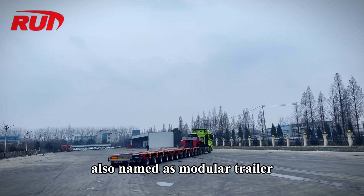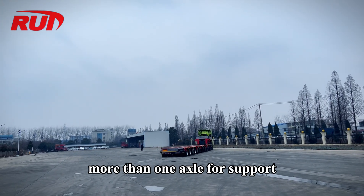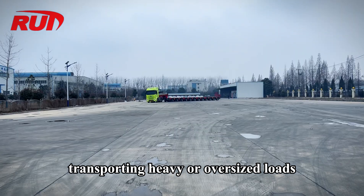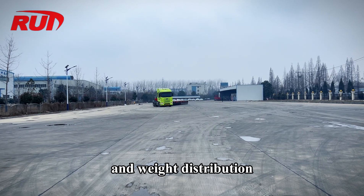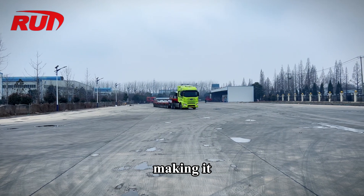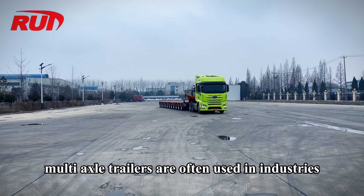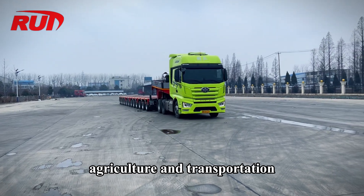A multi-axle trailer, also named as a modular trailer, is a type of trailer that has more than one axle for support and stability. These trailers are commonly used for transporting heavy or oversized loads that require additional support and weight distribution. The multiple axles help to evenly distribute the weight of the load, making it easier to tow and reducing the risk of overloading a single axle. Multi-axle trailers are often used in industries such as construction, agriculture, and transportation.